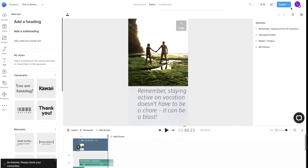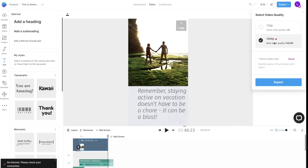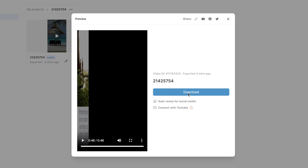Wow, that was actually a really good video considering AI created it in less than 30 minutes. Bravo, InVideo, bravo. To export it, press export in the top right corner, select 1080p HD quality, and once it's done processing, the video will be saved onto your computer — it's that simple.